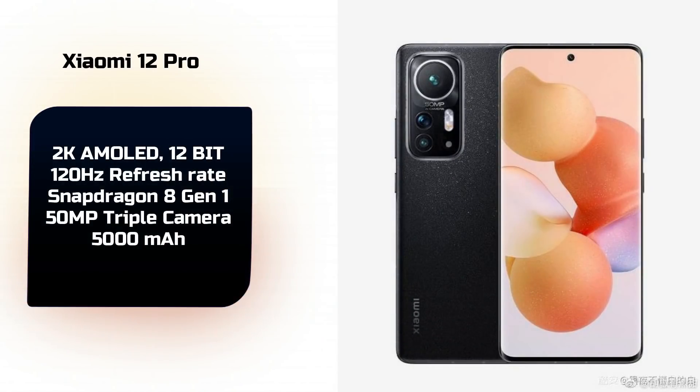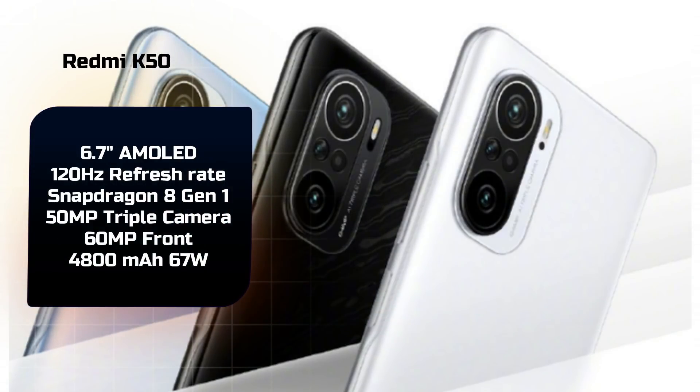The Xiaomi 12 series will also launch with this chipset, announced for either December 16th or December 28th. Xiaomi 12 will feature a 12-bit display. The Redmi K50 series will also carry the Snapdragon 8 Gen 1, and in India this may come under POCO branding — either the POCO F-series or X-series — with a 6.7-inch, 120Hz display and a 50MP triple camera.